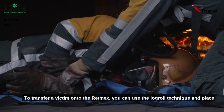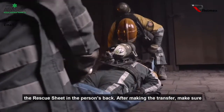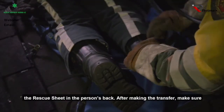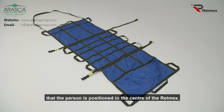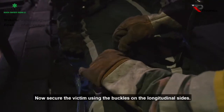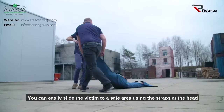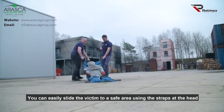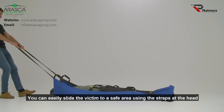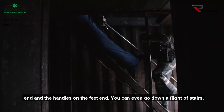To transfer a victim onto the RETMEX, you can use the log roll technique and place the rescue sheet in the person's back. After making the transfer, make sure that the person is positioned in the center of the RETMEX. Now secure the victim using the buckles on the longitudinal sides. You can easily slide the victim to a safe area using the straps at the head end and the handles on the feet end. You can even go down a flight of stairs.